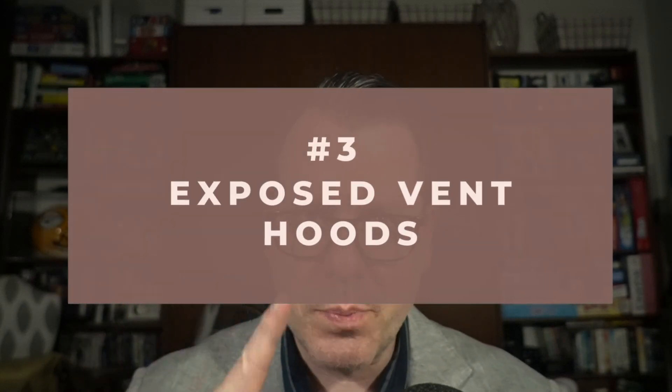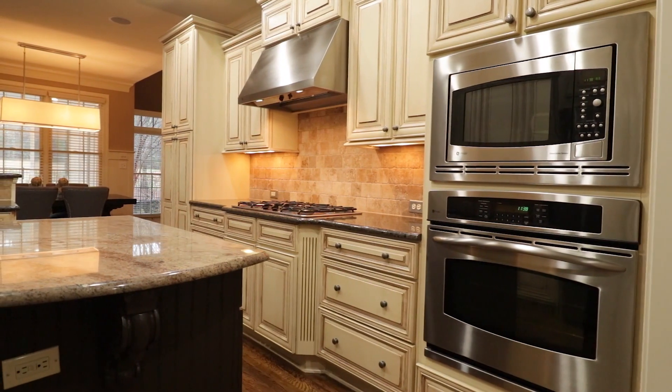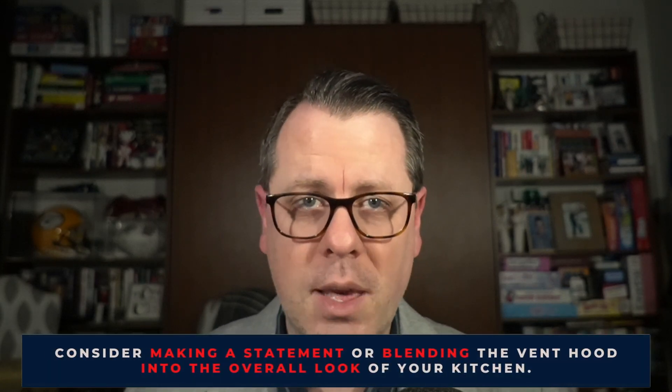Number three: exposed vent hoods. The days of exposing and opening everything up are going away quickly. That includes those vent hoods in the kitchen, especially the ones that are stainless steel and break up that space super awkwardly. Instead, look for ways to put the hood behind closed doors, so to speak. It's all about streamlining the look and putting eyesores out of view. The restaurant-looking vent hoods are not attractive to buyers in 2022. Consider making a statement or blending them into the overall look of your kitchen with different wrappings — it will get your home sold more quickly.